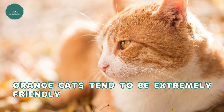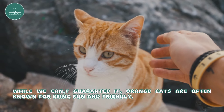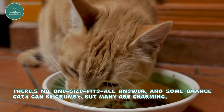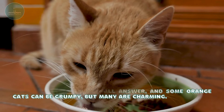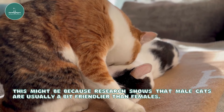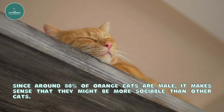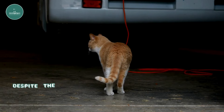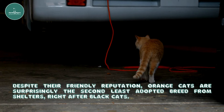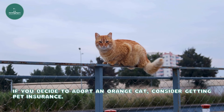Orange cats tend to be extremely friendly. While we can't guarantee it, orange cats are often known for being fun and friendly. There's no one-size-fits-all answer, and some orange cats can be grumpy, but many are charming. This might be because research shows that male cats are usually a bit friendlier than females. Since around 80% of orange cats are male, it makes sense that they might be more sociable than other cats. Despite their friendly reputation, orange cats are surprisingly the second-least adopted breed from shelters, right after black cats. If you decide to adopt an orange cat, consider getting pet insurance.